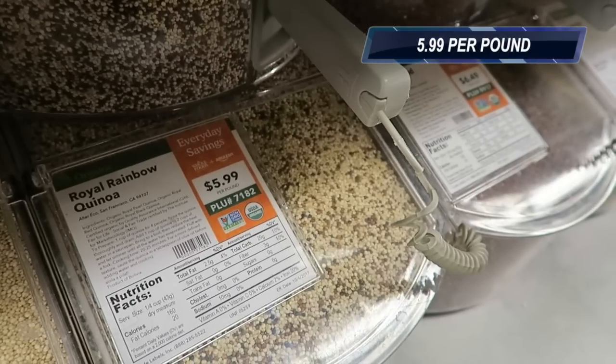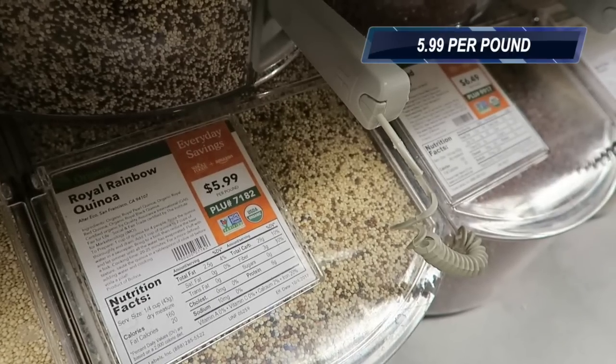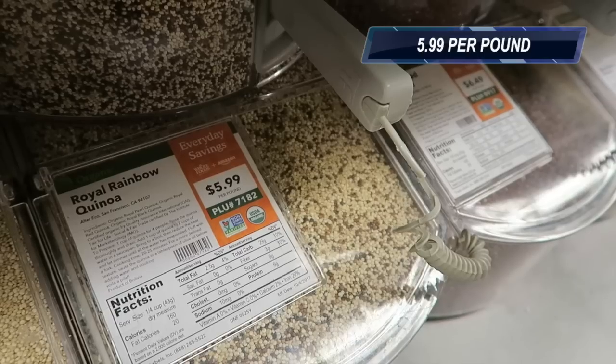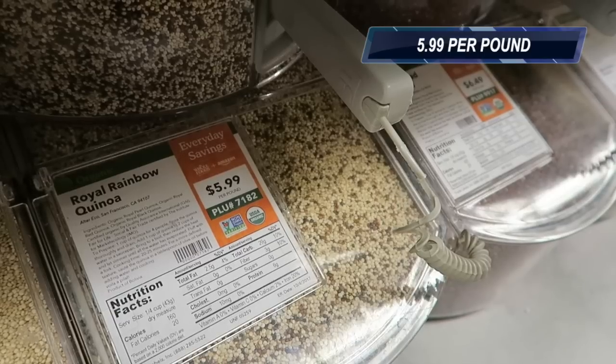Now we have some items that either do not vary in cost between bulk and packaged, or that actually go down when you buy a package. Of course, this is just Whole Foods, one shopping trip, but take a look.